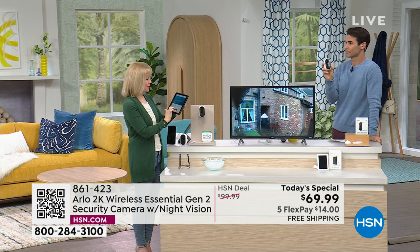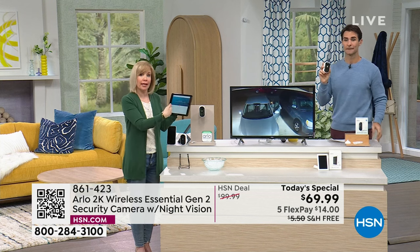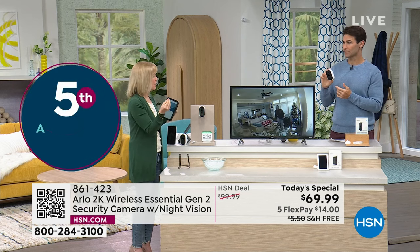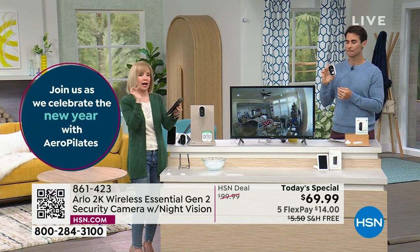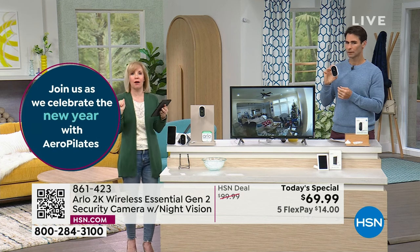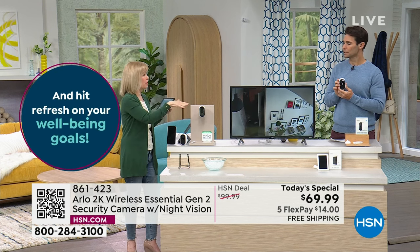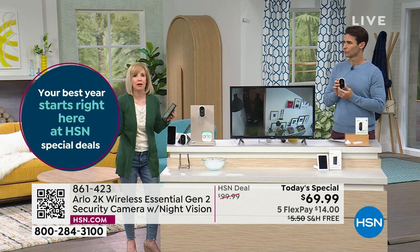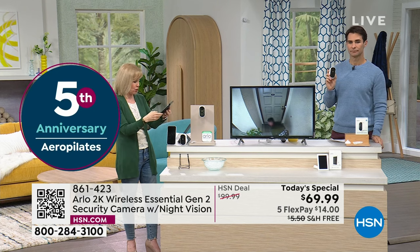Each one has a built-in siren. I'm going to sound it off — it starts to chirp, and then you can hear that. So either you can set it off manually like I just did, or if you're out of town and you want to set the backyard — if somebody comes on your property, the siren will automatically go off. Either you're in control or it's automatic.